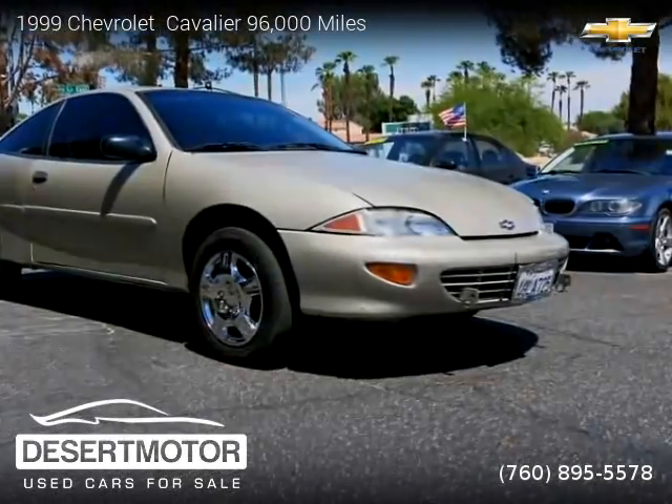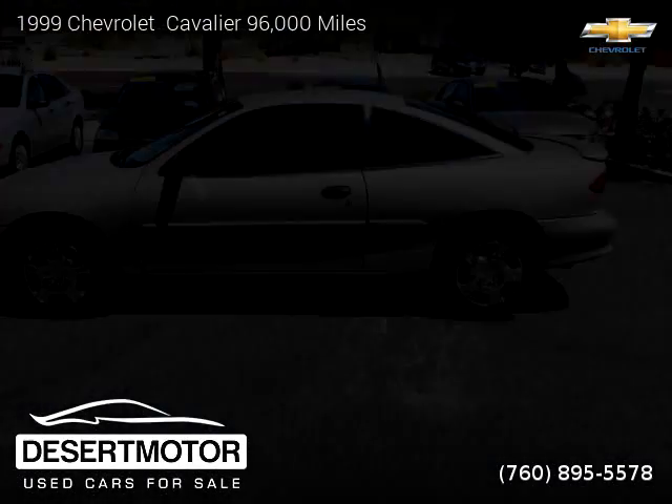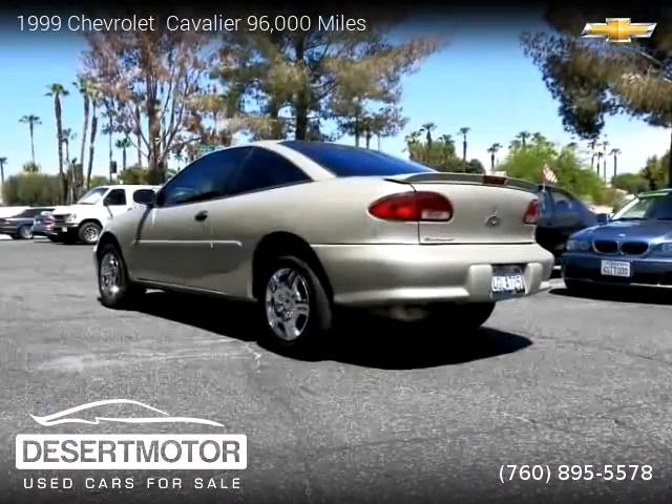This vehicle is for sale for only $1,999. For more information, please visit us at DesertMotor.com or call us at 760-895-5578. Thank you for watching our video.